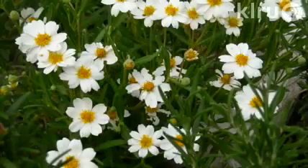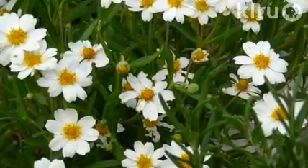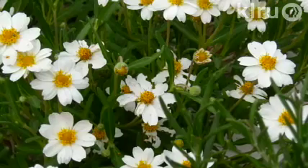It goes well in a container too. Being a perennial, it's just a lot of fun and the flowers are really attractive. It's a good ground cover or a good plant to put around the base of other plants, as long as it gets the sunlight.